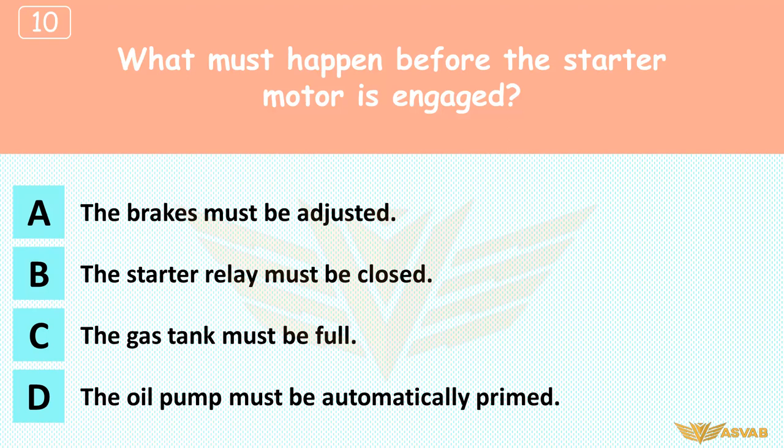What must happen before the starter motor is engaged? A. The brakes must be adjusted, B. The starter relay must be closed, C. The gas tank must be full, D. The oil pump must be automatically primed. The starter relay is a big switch located between the battery and the starter motor. Starter motors demand a huge current, so the ignition switch activates the starter relay, which temporarily connects the battery to the starter motor.